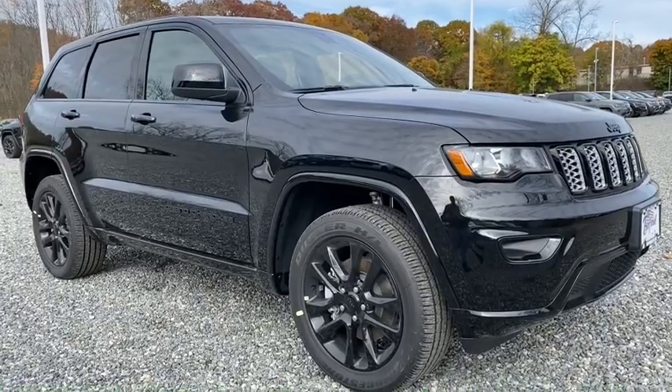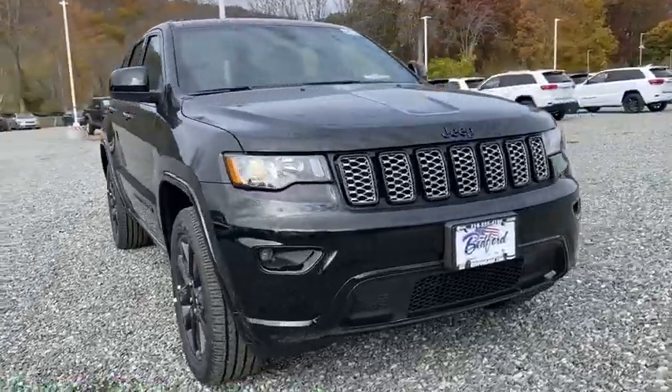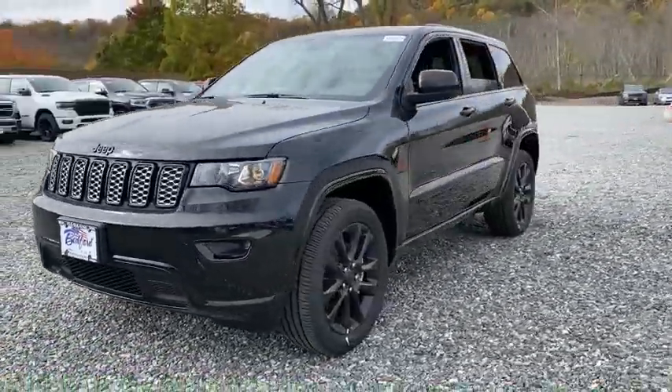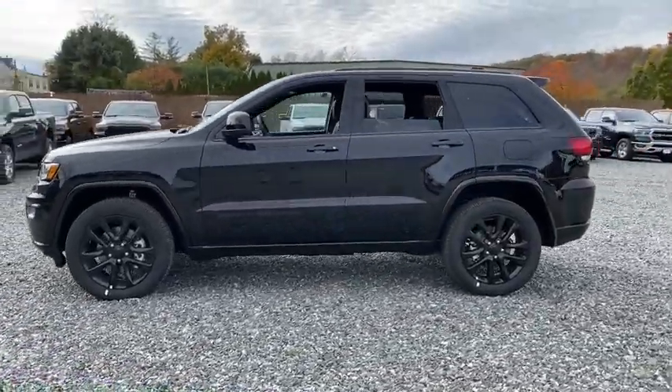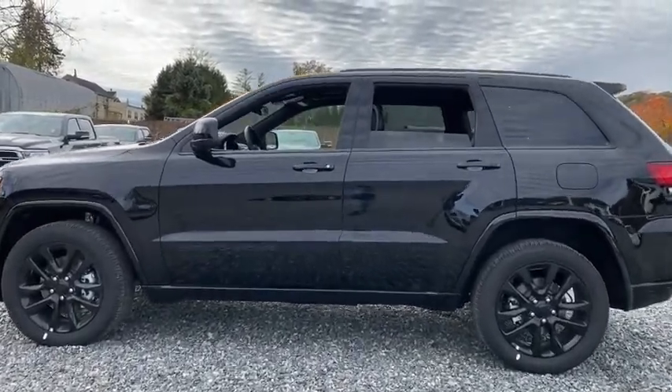Looking for the right vehicle? Check out the 2021 Jeep Grand Cherokee. The Jeep Grand Cherokee offers superior off-road capabilities comparable to that of the upscale Land Rover LR3. This makes the Grand Cherokee a fine choice for families who venture off-road or vacation in the mountains or other remote areas.